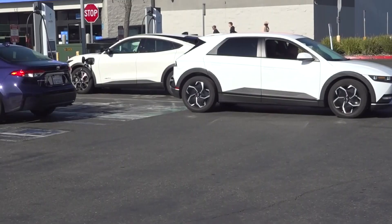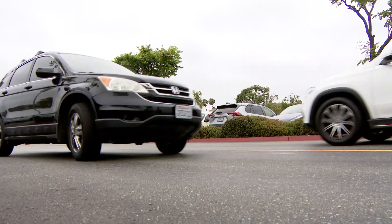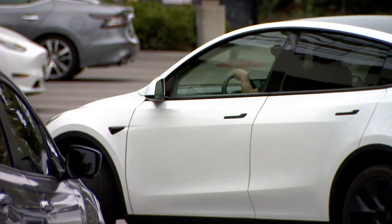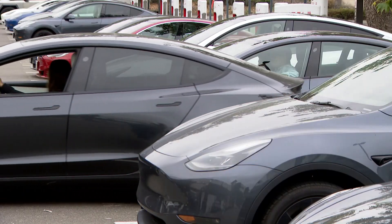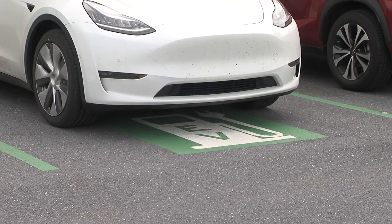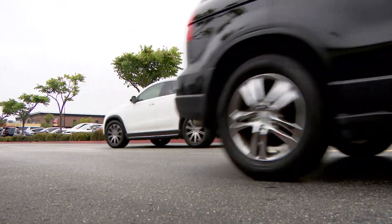The California Energy Commission launched it as part of the California Electric Vehicle Infrastructure Project. According to the CEC, to qualify, sites must be publicly accessible. Eligible locations include convenience stores, retail centers, and other high-traffic destinations. Priority will go towards tribal areas, disadvantaged, and low-income communities — areas they say are often underserved by fast-charging infrastructure.